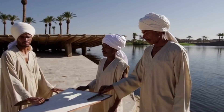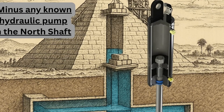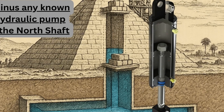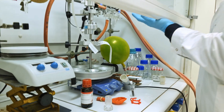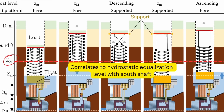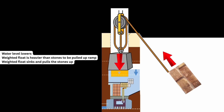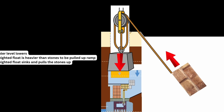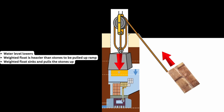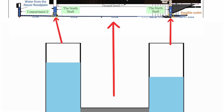Skeptics argue that such theories overstate the evidence. They point to ramps — both straight and zigzagging — as the most plausible explanation. Yet even here, water seeps into the story. Experiments have shown that when sand is dampened to just the right degree, it cuts friction nearly in half, making it dramatically easier to drag massive blocks. The Egyptians may have used water not only to transport, but to manipulate the very physics of friction — a simple, elegant solution hidden in plain sight.